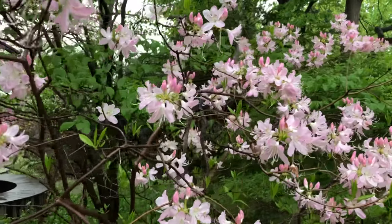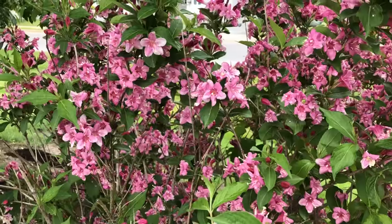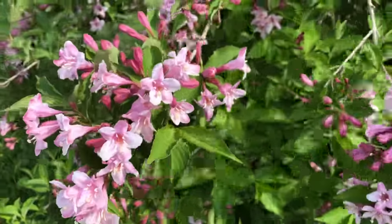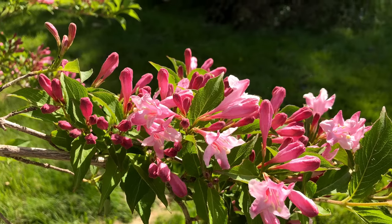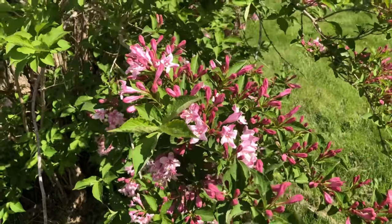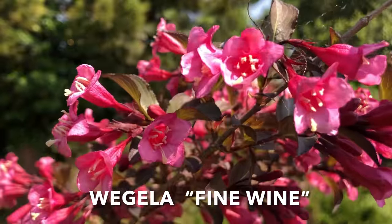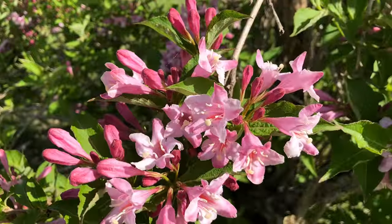The next hummingbird-worthy bush is in the honeysuckle family and it's called Weigela. These are old-world bushes that you probably see used as foundation plants around town and in commercial zones. Once it started blooming around May, the hummingbirds were on it. These grow comfortably from zones 4 through 8 and prefer full sun.